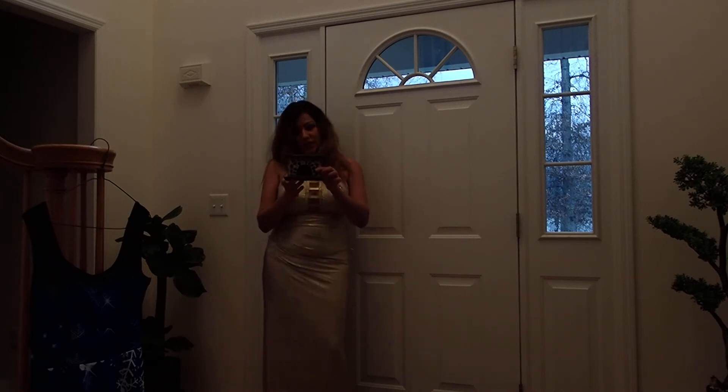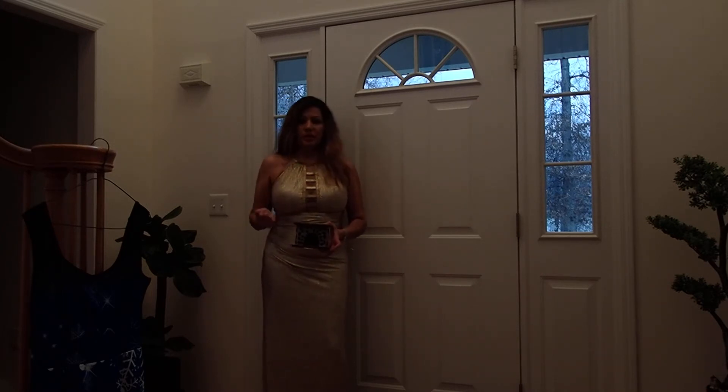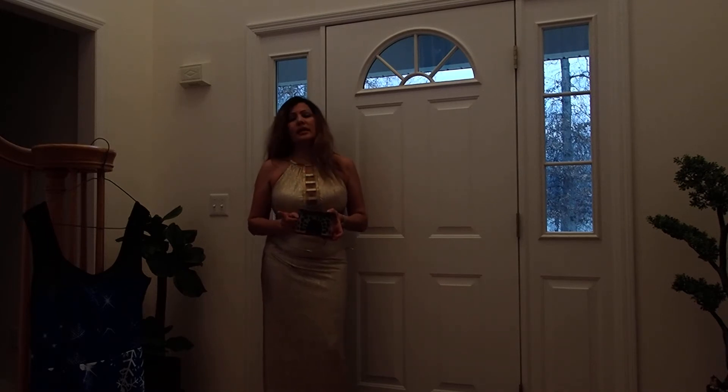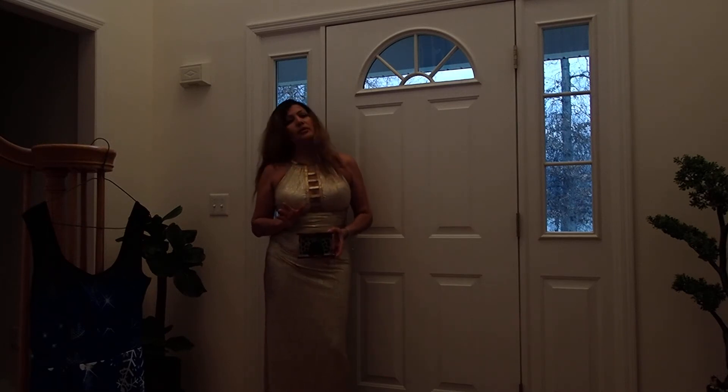I will start with this miniature fireplace just to give you an example of what type of miniatures I will be showing in my videos. I will be giving you tons and tons of tours of my dollhouses — miniature dollhouses like this — including tours of every room and how to make them, giving you ideas.